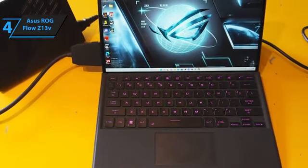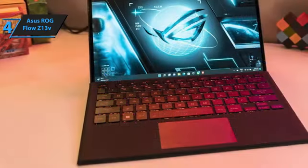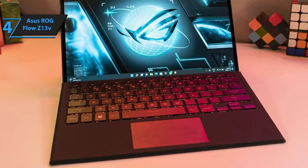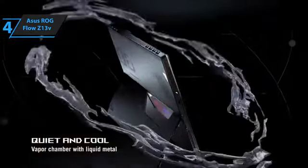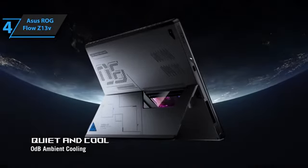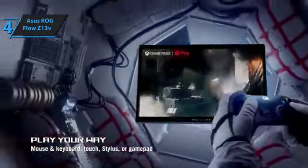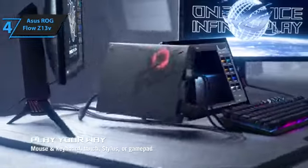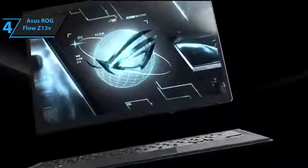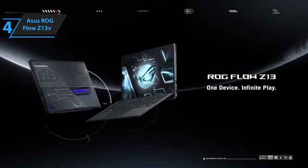Beyond gaming, the ROG Flow Z13 proves to be a reliable workhorse. It's well-balanced for both work and light gaming sessions. The inclusion of Windows 11 Pro OS further enhances its productivity capabilities, making it a suitable option for professional users as well. However, the ROG Flow Z13 does come with a few caveats. It's comparatively thick and heavy for a 13-inch tablet, which might be a turn-off for some users. Also, its steep price tag makes it a niche product targeting a specific audience. In conclusion, the ASUS ROG Flow Z13 is a remarkable gaming tablet that pushes the boundaries of what's possible in portable gaming. Its exceptional performance, versatility, and unique design make it a standout choice in 2023 for those seeking a high-end gaming experience on-the-go.